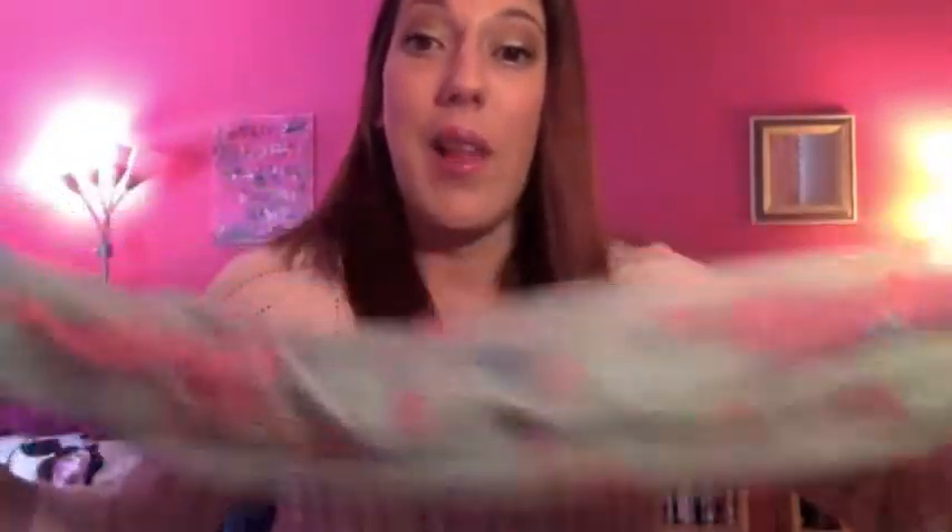I went to Forever 21 and picked up this really cute scarf, which I'm actually going to wear with this sweater after I film this video. It was only nine dollars. It's so pretty — it has pink, blue, and orange butterflies on a mint green color. They have a lot of really cute scarves there. My friend and I were standing there for quite a while trying to pick one out, and this was the prettiest one we saw.